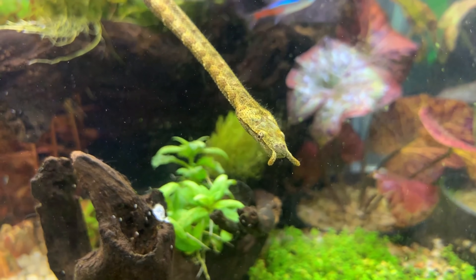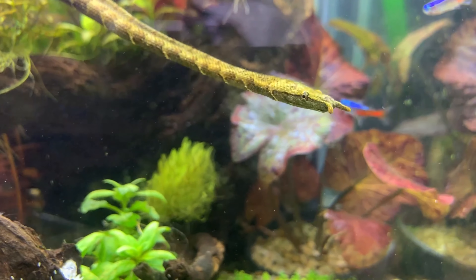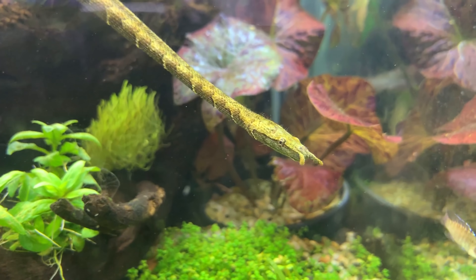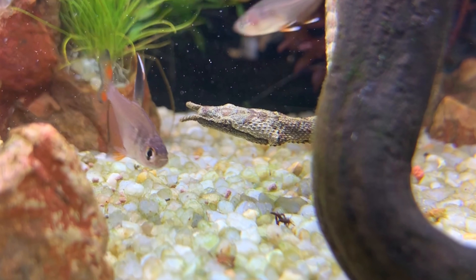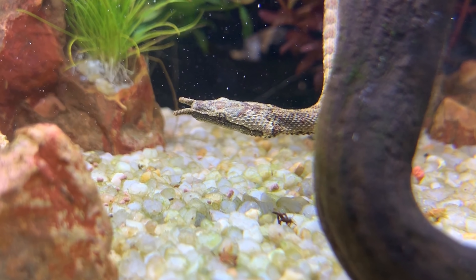I can't show you any footage of these odd creatures hunting in the wild, but I can show you a clip of one that I own taking down a fish. Keep in mind, all of this takes place underwater so there is no sound, but I tried my best to dub over what was going on.